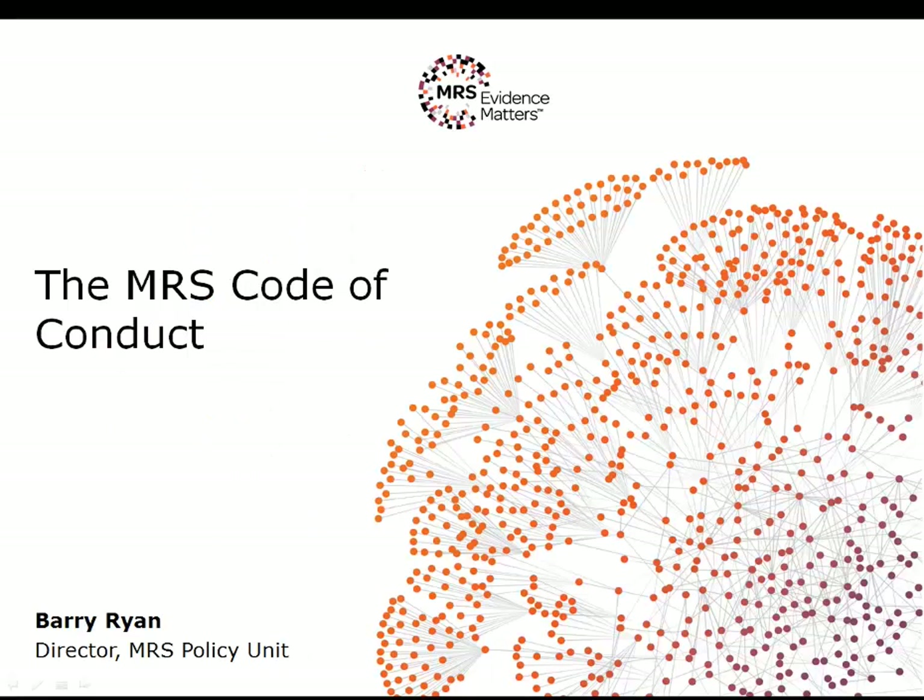Hello and welcome to our webinar for Company Partners on the MRS Code of Conduct. My name is Barry Ryan and I'm Director of the MRS Policy Unit. As part of that job I'm responsible for the MRS Standards Department, which involves maintaining the MRS Code of Conduct and its guidelines, managing the investigation of complaints and also managing the Codeline advisory service.